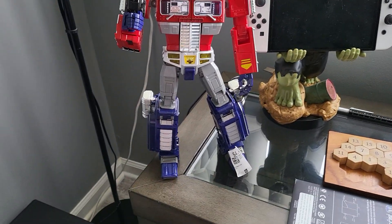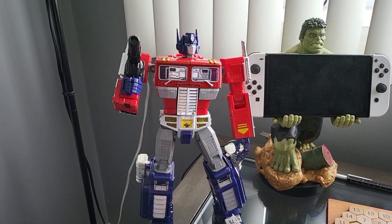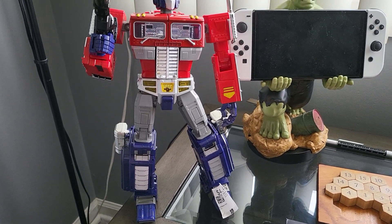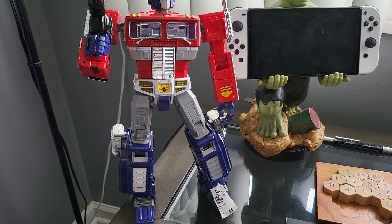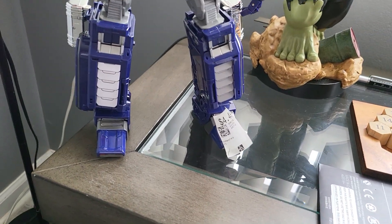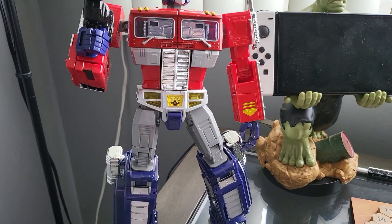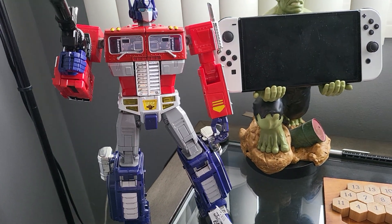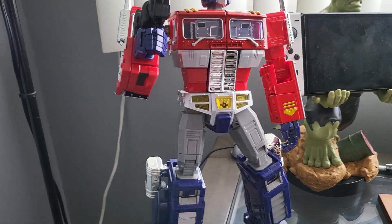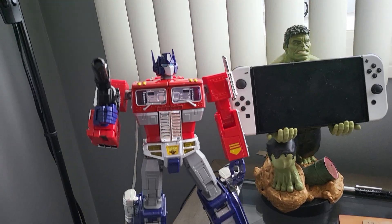Hey guys, just wanted to give y'all a quick video on one of my thrift finds. I picked this up at a second-hand store — it's my least favorite, I never find anything there. But I found this Optimus Prime, a masterpiece Optimus Prime. My daughter picked it up and handed it to me. She found a couple other cheaper Optimus Primes and I wasn't interested in those, but then she handed me this one.